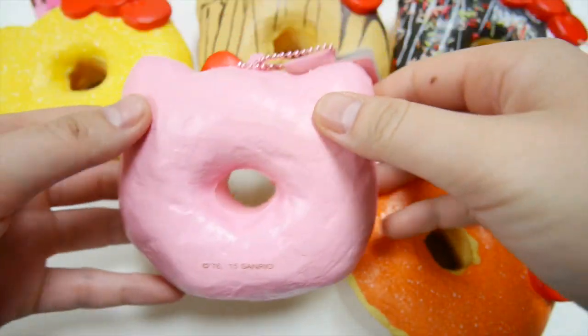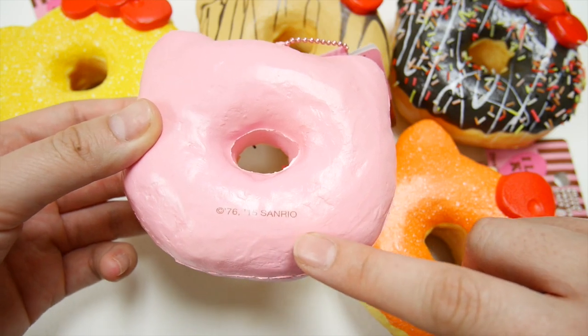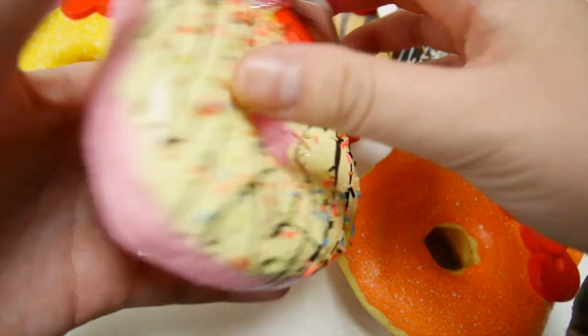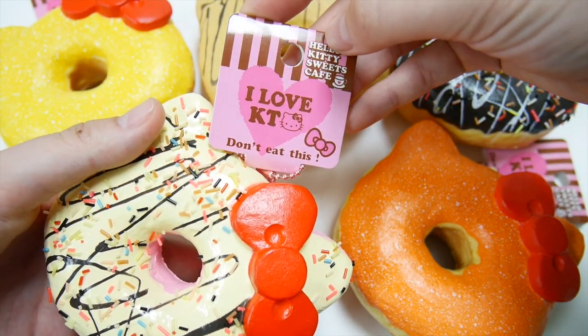If you turn to the back, this is what it looks like. Here's the license on the bottom. And this is what the tag looks like — it has the name Hello Kitty Sweets Cafe.